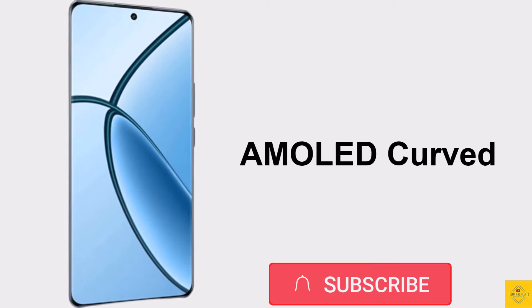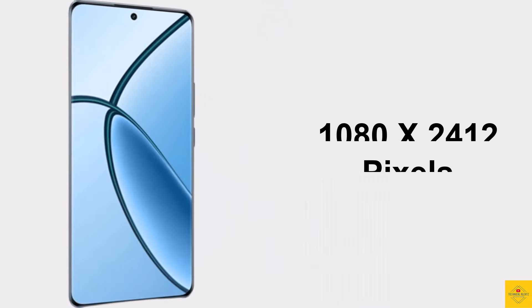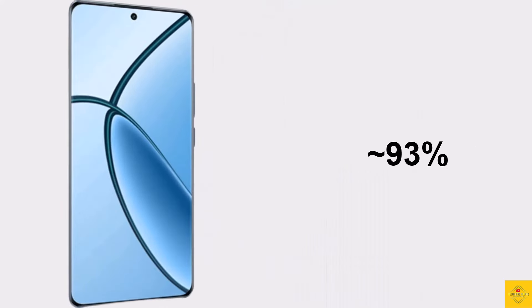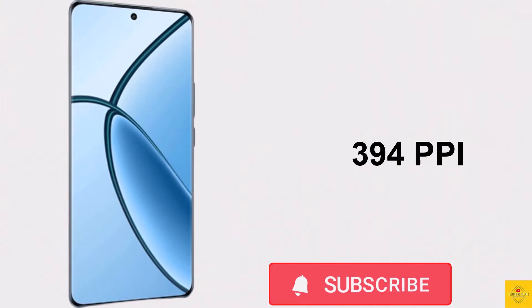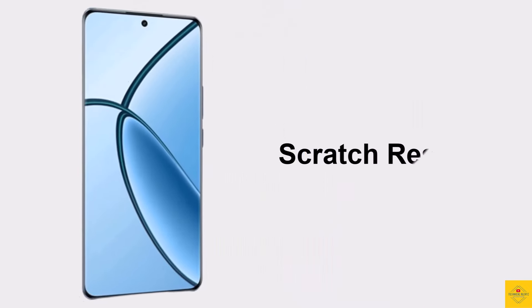This phone features an AMOLED curved display with a 6.7-inch Full HD+ punch-hole display, resolution of 1080 by 2412 pixels, approximately 93% screen-to-body ratio, 20:9 aspect ratio, approximately 394 PPI pixel density, 950 nits peak brightness, 120Hz refresh rate, and scratch-resistant glass protection.